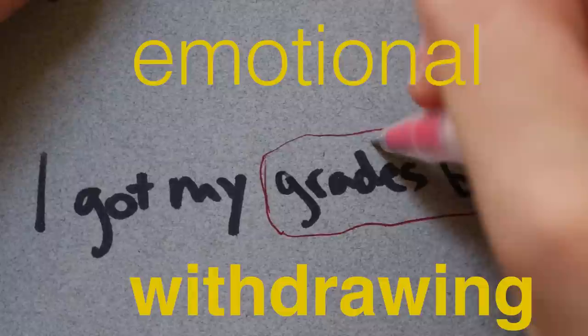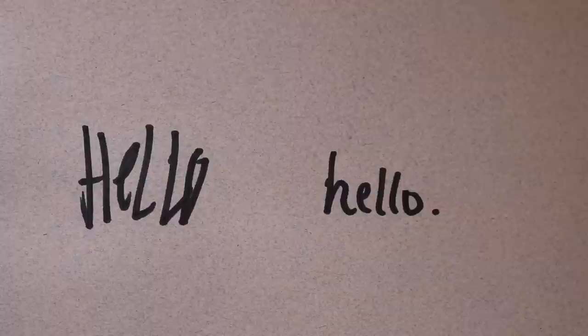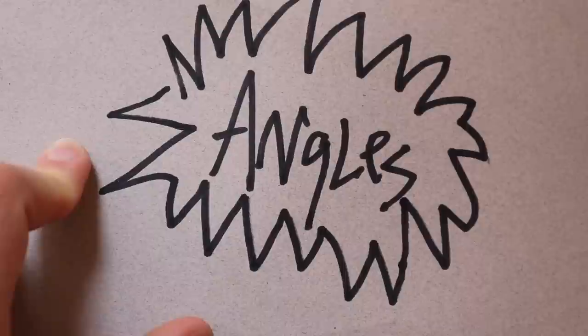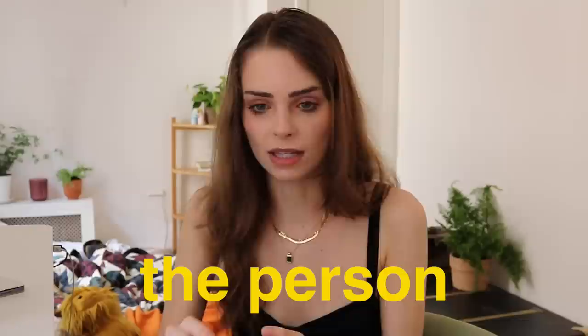Next up: changes in angularity. If I showed you two handwriting samples — one with lots of angles and one without — and asked which writer is more likely pissed off, you'd say the one with angles. So if you notice handwriting suddenly getting angular on certain words or topics, it indicates anger. It could be anger at the person, the thing, the situation, or themselves. It just indicates anger in general, because it takes a lot of bodily tension to make angles — go one direction, stop, go the other.